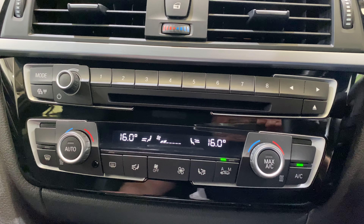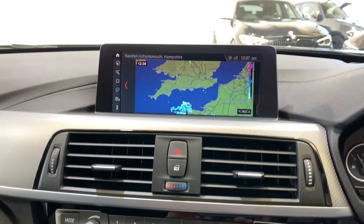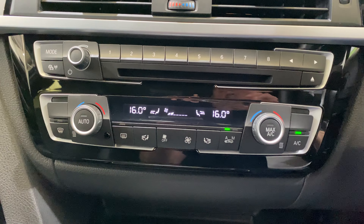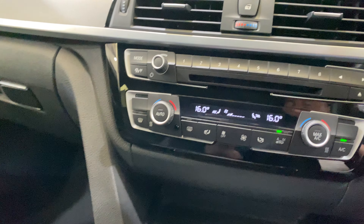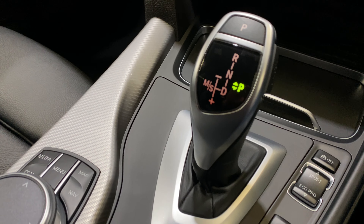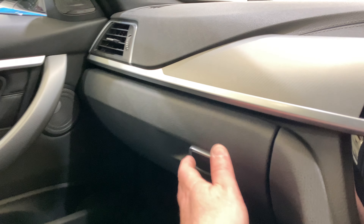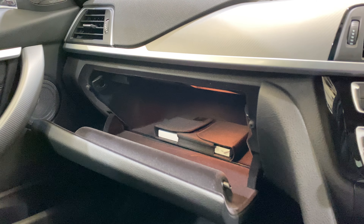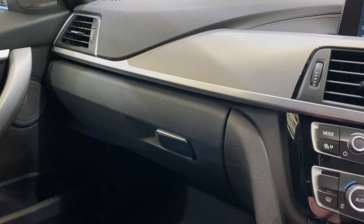We've got dual climate control. The car has a lot of nice spec on it. On the shadow edition, the Pro Nav is an extra, as are heated seats — so this car doesn't have heated seats. I don't think it's the end of the world, but they are quite nice to have. These cars are in high demand at the moment and very hard to find, especially with the mileage on this car — it's very low. Sometimes when you're trying to tick all the boxes, you have to be a little bit flexible.